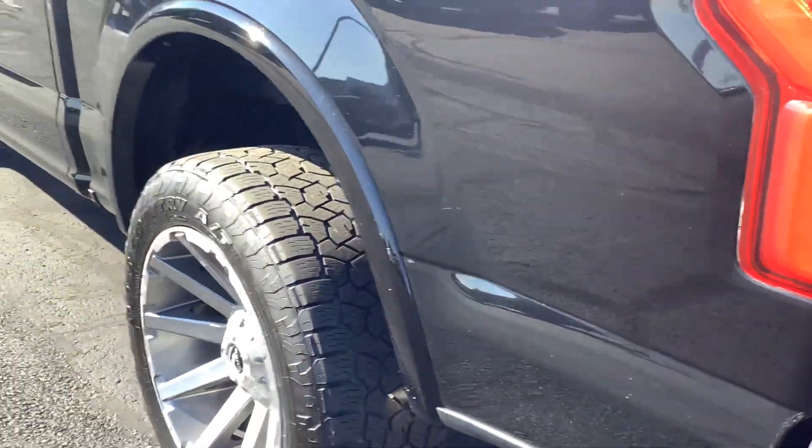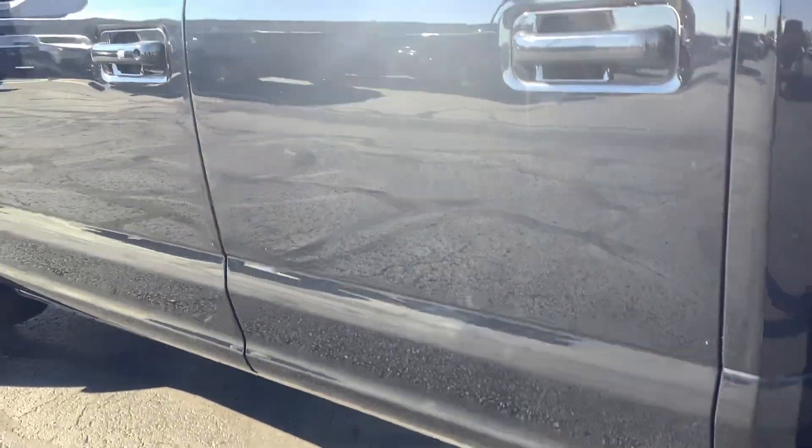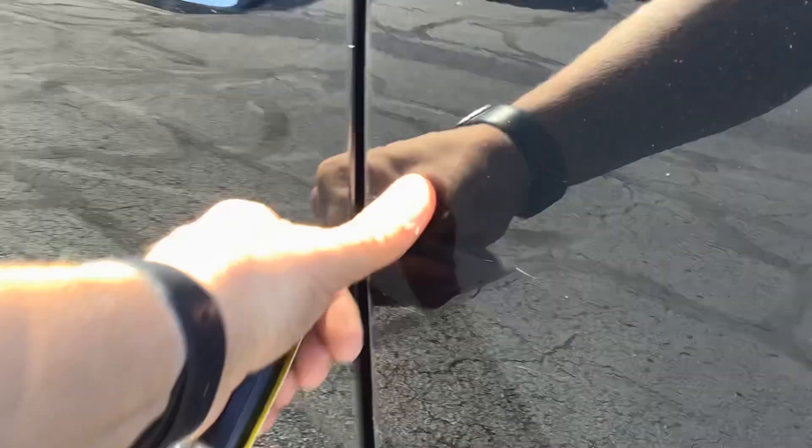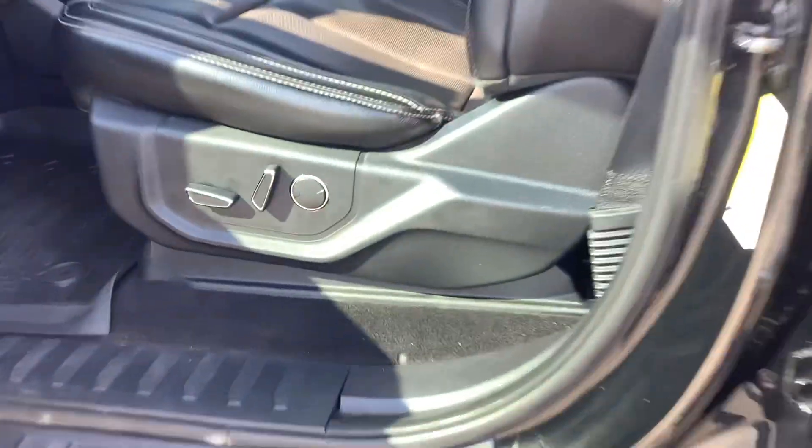Little scuff right there. The driver's side is very clean as well. There is a scratch behind the rear door, and some scuffing behind the driver's door on the rear door.